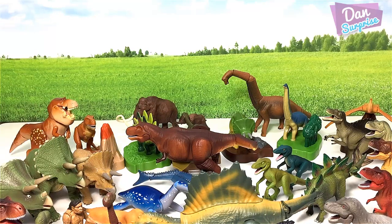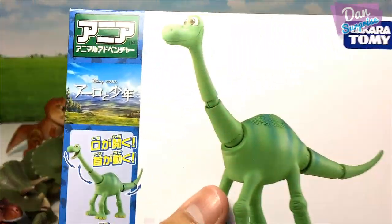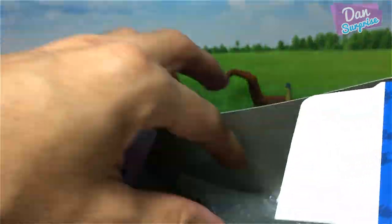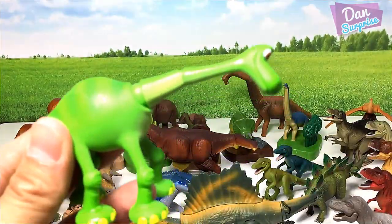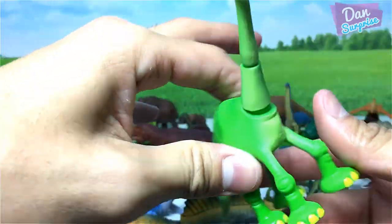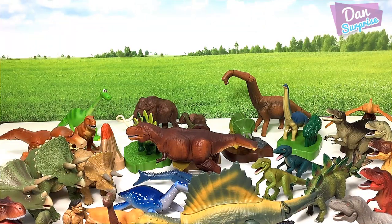The next one we have is Arlo, the Apatosaurus, right over here. Let's open this up. Let's have a look at Arlo the Apatosaurus — he is super cute. Apatosaurus, known as the Deceptive Lizard.